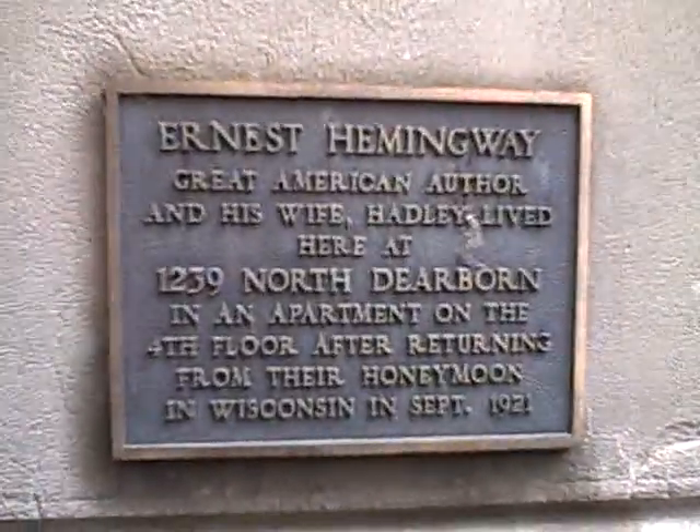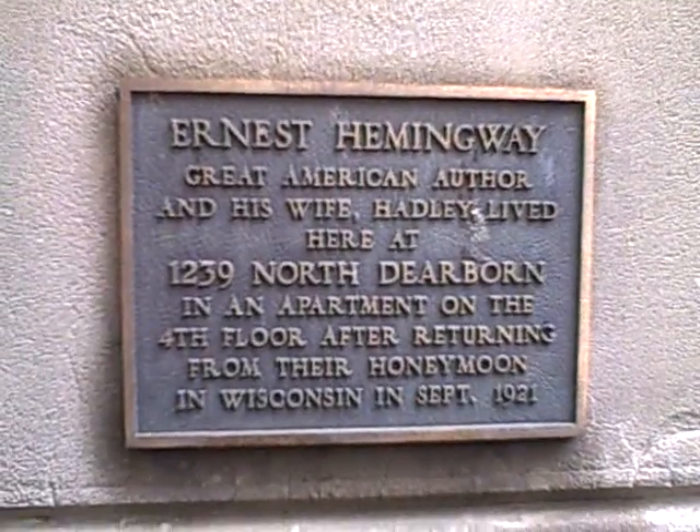This was once home, or an apartment, to Ernest Hemingway, who lived here for three months in 1921. So we're going to enter this kind of unusual entrance and walk through the front building, which they call the Hemingway Hallway.